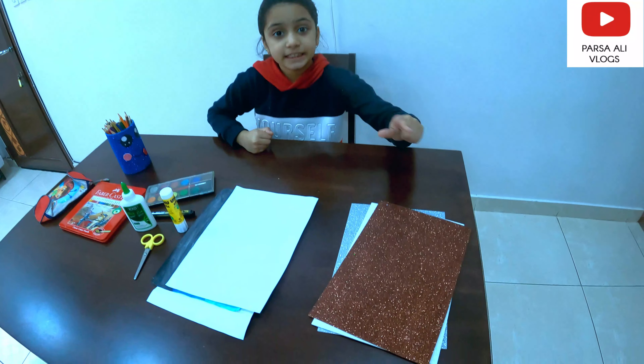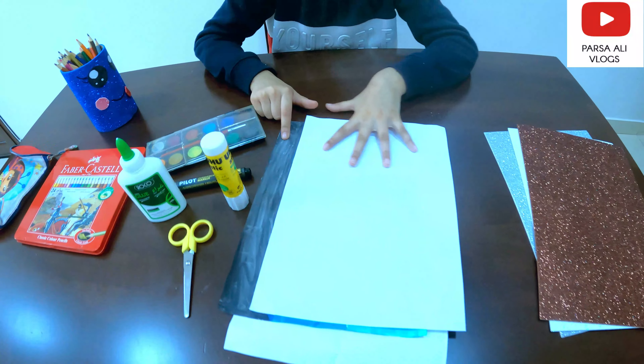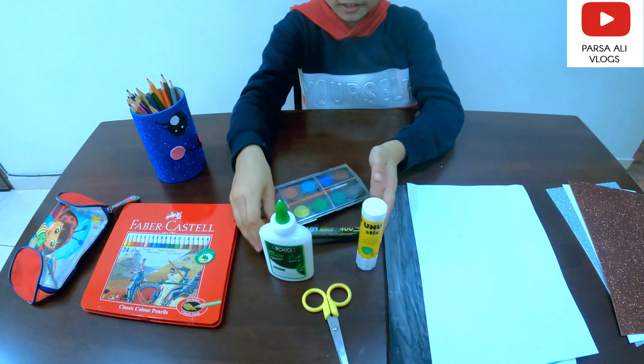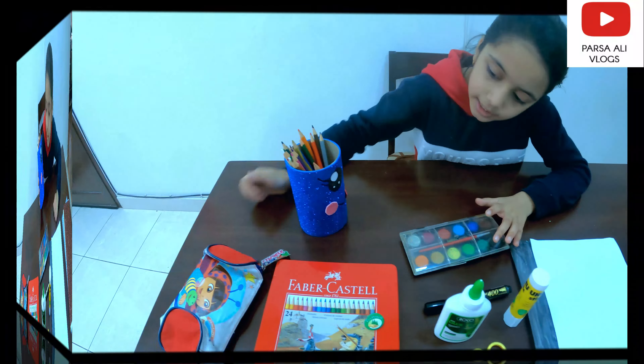For my project I need some glitter sheets, white paper, and painted paper like this, glue sticks, scissors, a permanent marker, some paints, colors, and my paper.